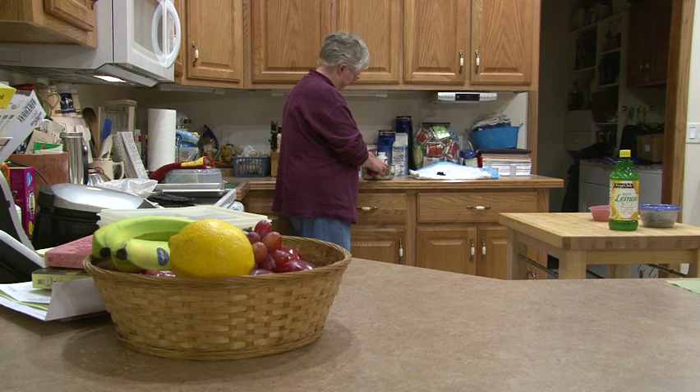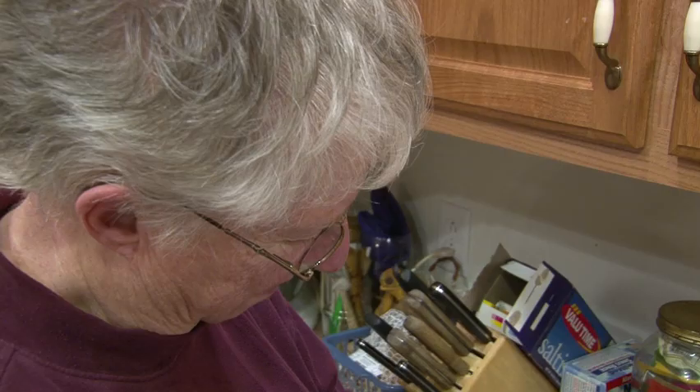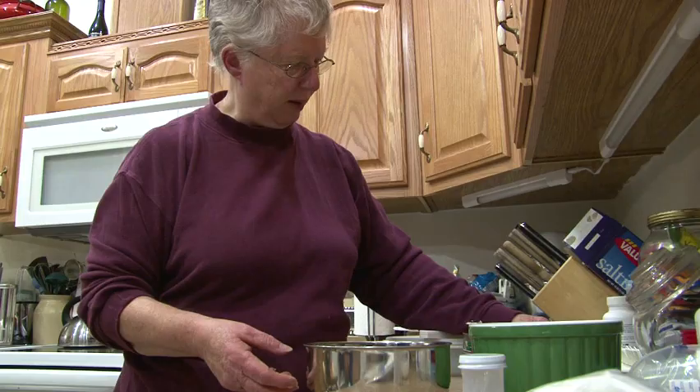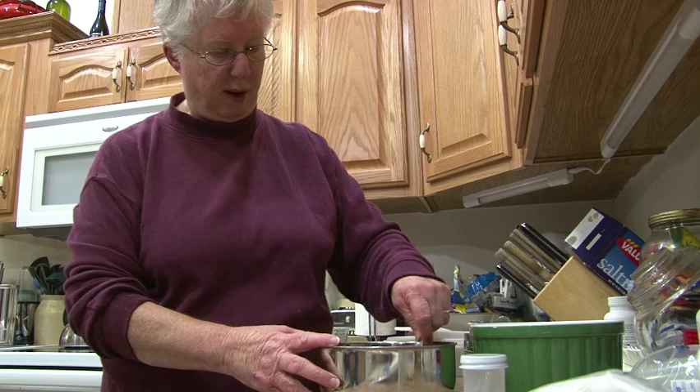As a gourmet cook, Karen Harris believes presentation is everything. For her culinary creations to be successful, they have to look just right. And that's true whether she's preparing handmade ravioli or a bowl of imitation blood clots.